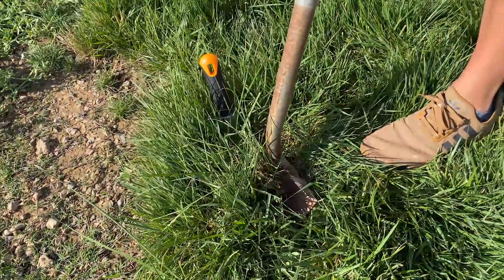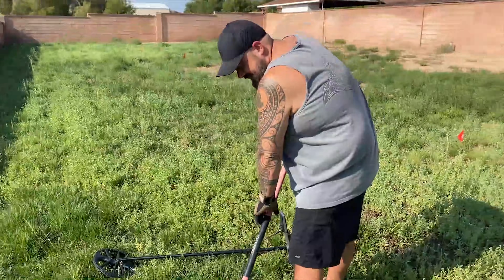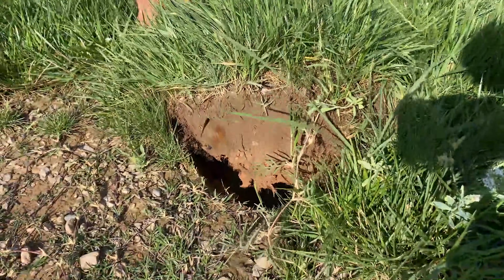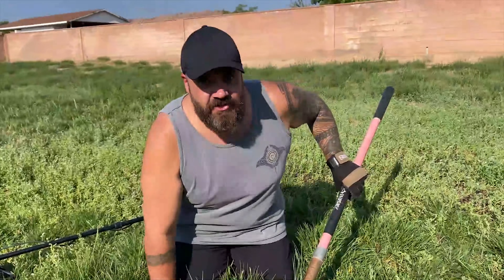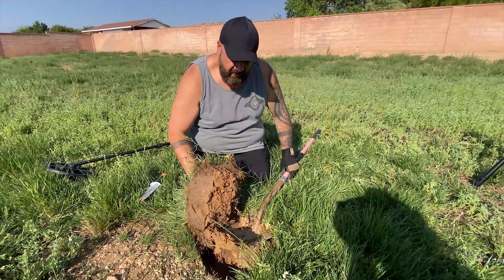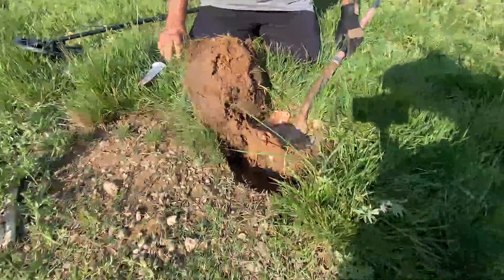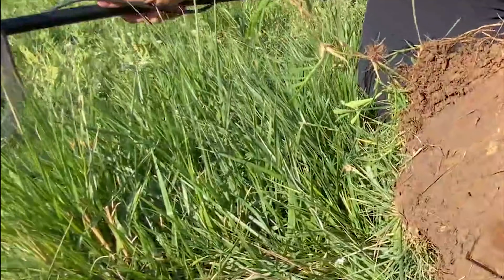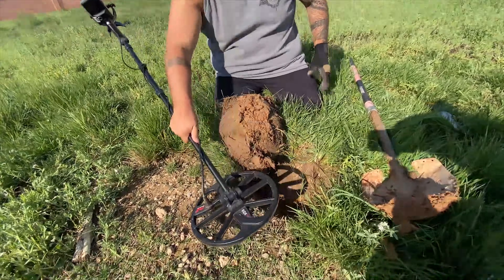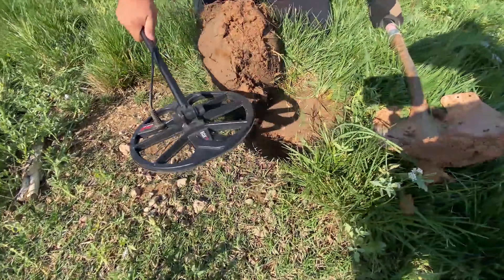I've always wondered about people who get into these finds — how they don't get nervous if it's some really awesome artifact. Their first maneuver is to shove a giant shovel down in there and they're gonna split it in half. Or they dig up some weird object. That's the shovel — oh, okay. Let's see. That's the shovel still.